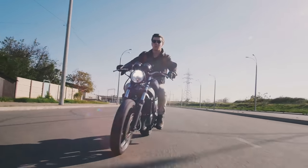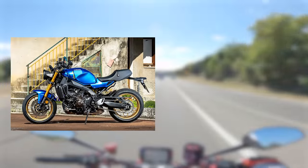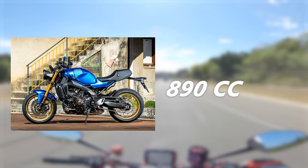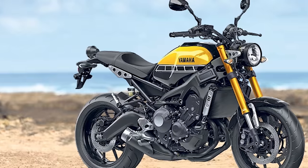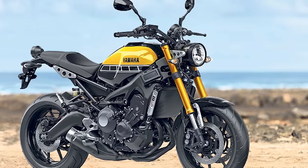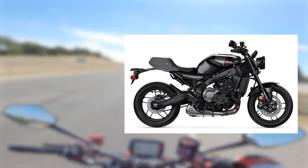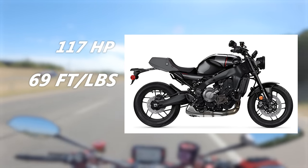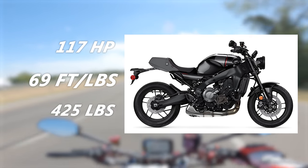A motorcycle that many consider to be the gold standard of neo-retro motorcycles is the Yamaha XSR900. This bike uses the awesome 889cc triple cylinder found in the MT-09 but adorned in a more classic retro outfit. The XSR900 is as much of a ripper as the MT-09 and will not hesitate to wheelie on command. The CP-3 engine has a nice and spicy exhaust note from the cross-plane design, making 117 horsepower and 69 foot-pounds of torque. Weighing in at just 425 pounds wet, the XSR900 has plenty of get up and go.